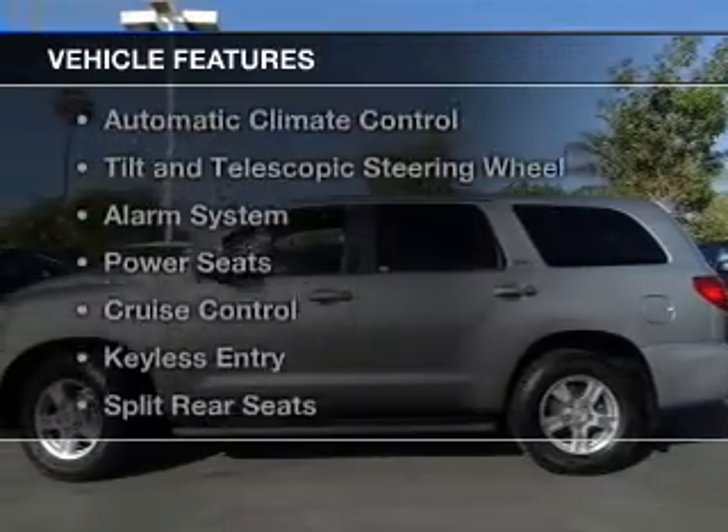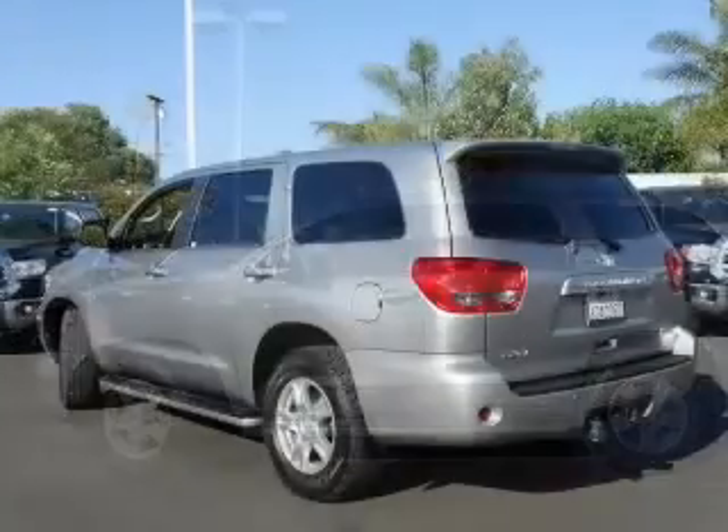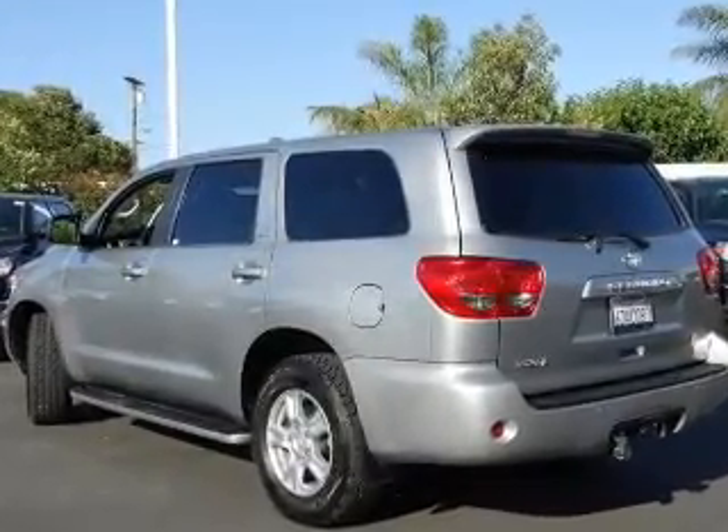The features include digital audio input, alloy rims, dual temperature controls, automatic climate control, tilt and telescopic steering wheel, and an alarm system.